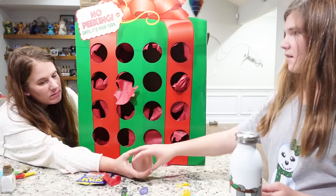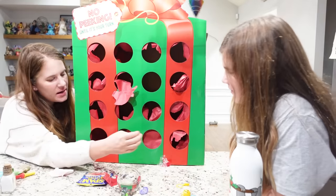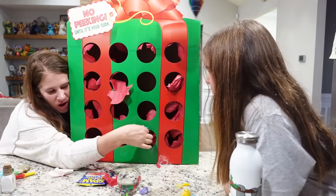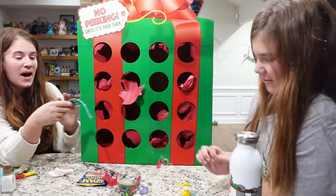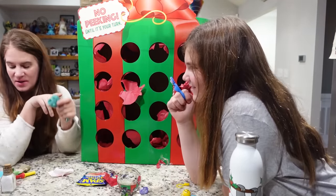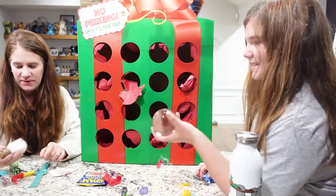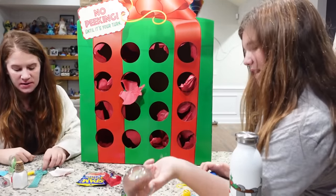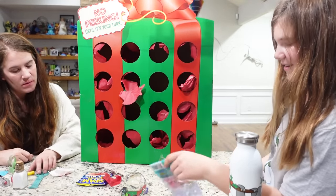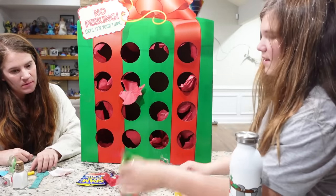Ready? Last one. A pop it watch. That's so cute. I still like my stitch. Thank you for the candy and the Baby Yoda and the lipstick. Thank you for the crystal ball, the stitched pop it, the candy, this, this, this, and this. We don't want to talk about that.